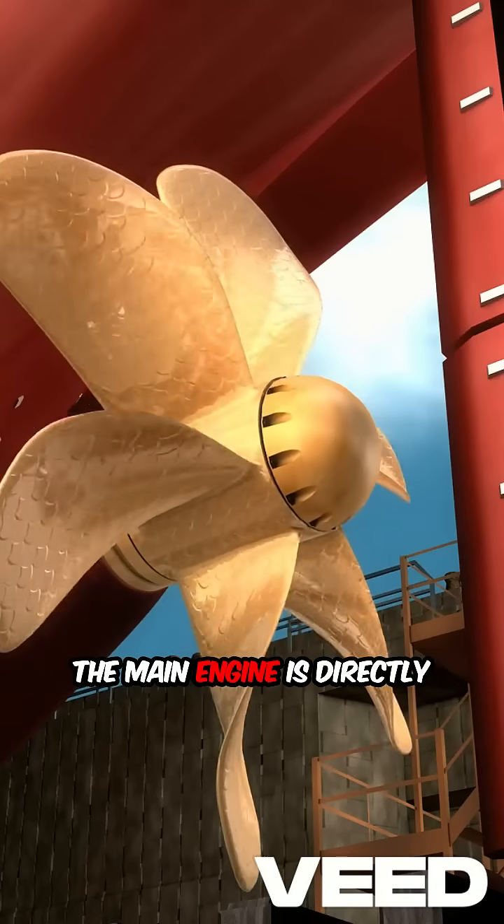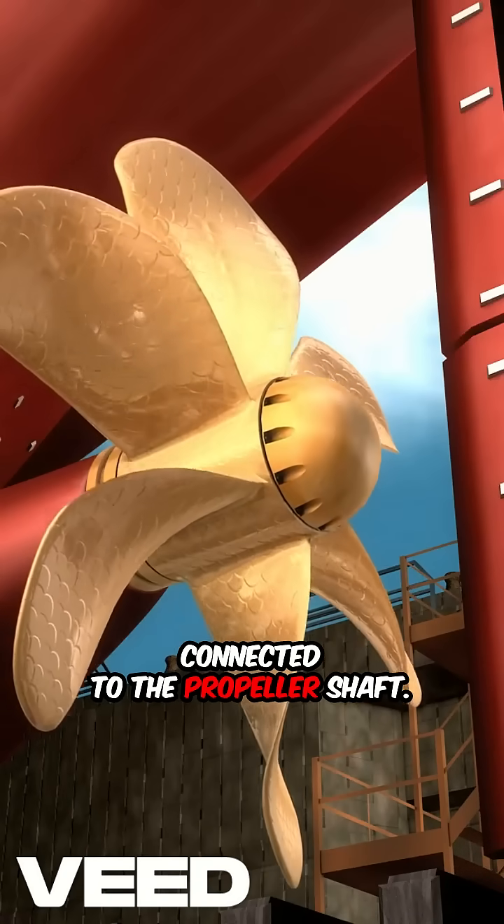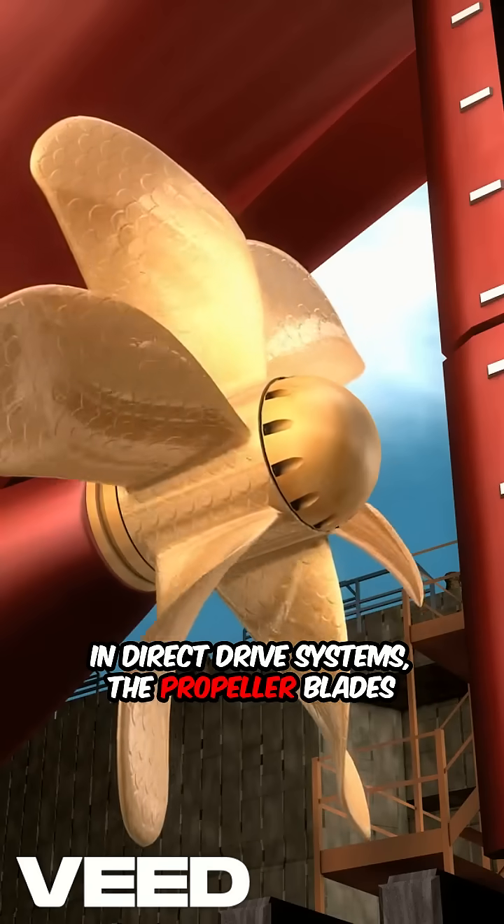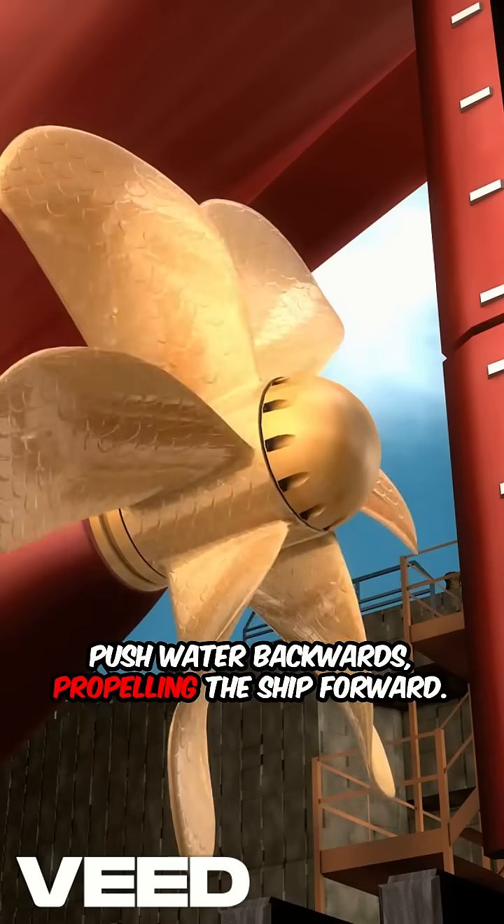The main engine is directly connected to the propeller shaft in direct drive systems. The propeller blades push water backwards, propelling the ship forward.